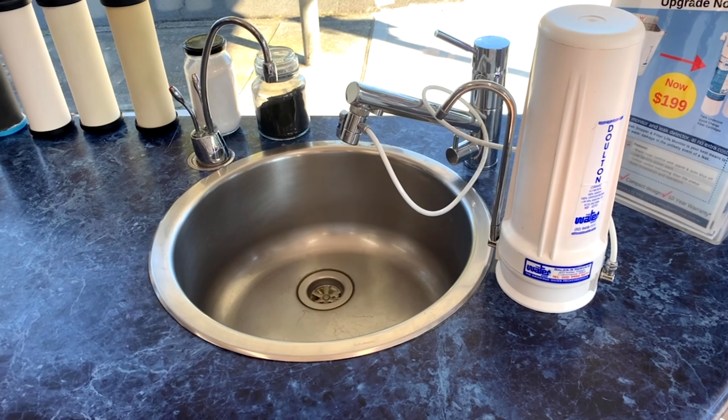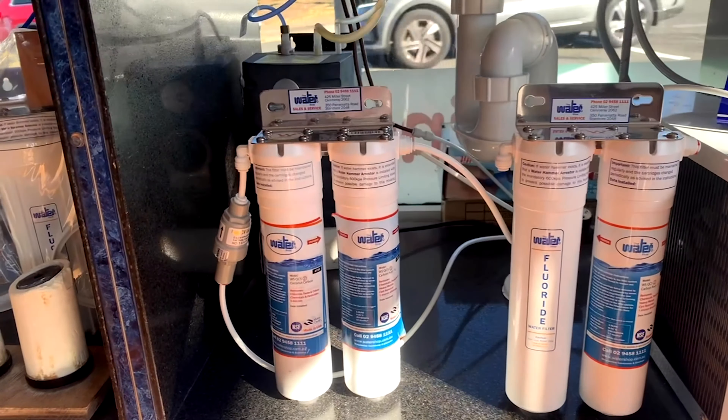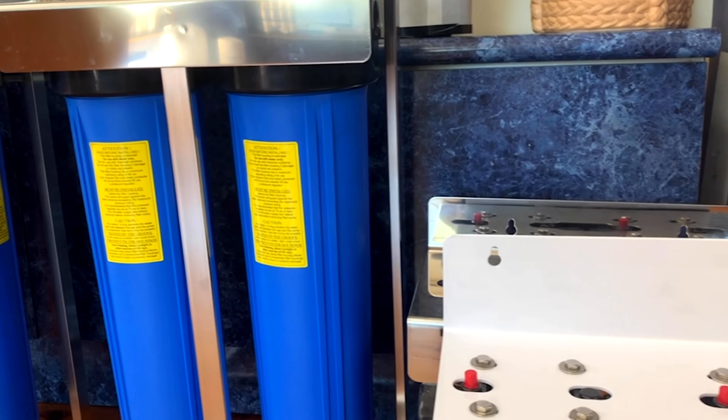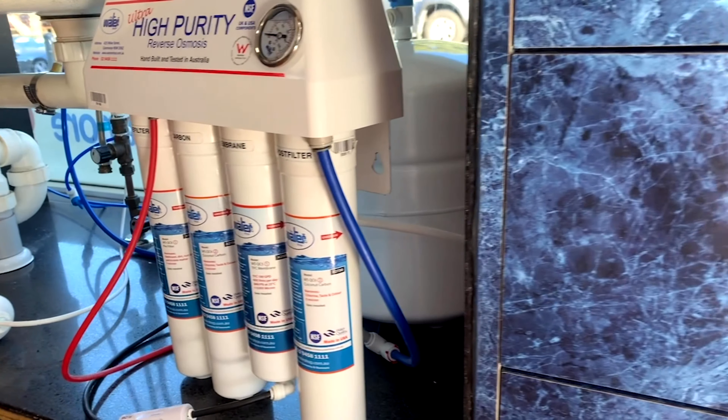First up there's countertop systems, the perfect non-permanent solution. We also have under sink filtration systems for those who can install the system permanently underneath their sinks. We have whole house filtration systems which includes all the water going into your house, and this is the reverse osmosis filtration system.